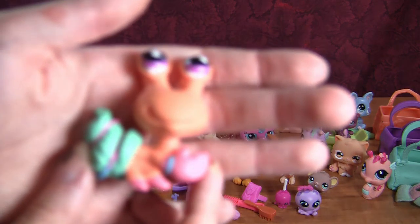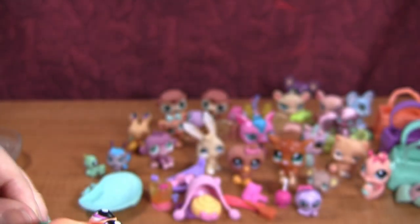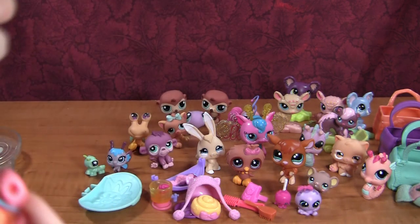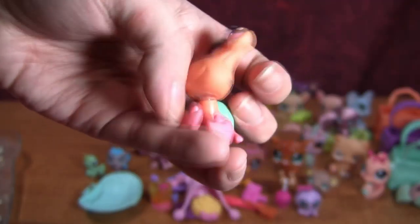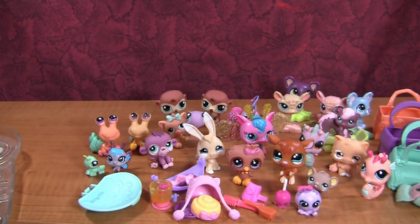Then we have another hermit crab — this one has elastics all over it, but her eyes are doing a whole lot better than the other guy's. Let's take off these elastic band handcuffs. Here she is freed from her elastics — she's doing a lot better than the other guy was. As you can tell with them side by side, she's in a lot better condition.